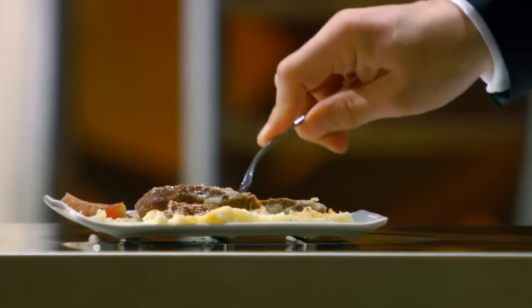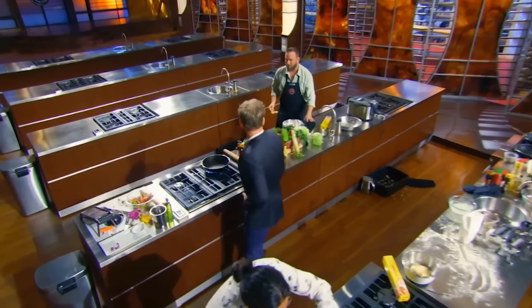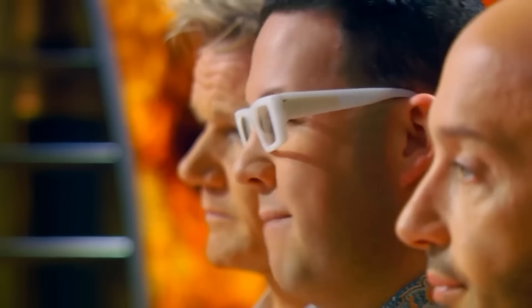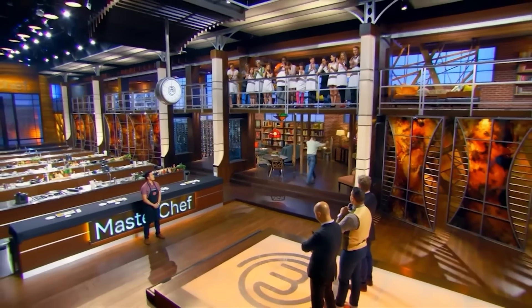Meanwhile, Dan and Cutter were still at each other's throats, sure they were going to land in the pressure test and blaming each other for their untimely fate. And indeed, they ended up duking it out with Christian and Francis B. in the pressure test. In the end, although Cutter and Francis B. ended up in the bottom two, Cutter managed to scrape by and was saved from elimination — for now.